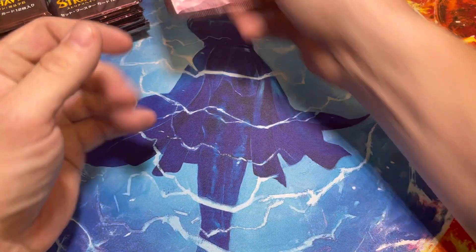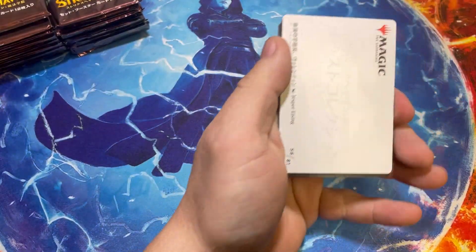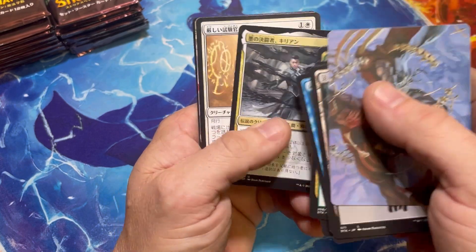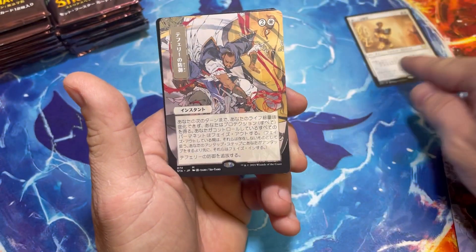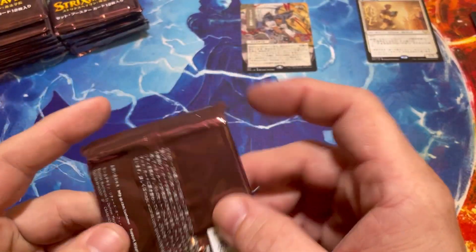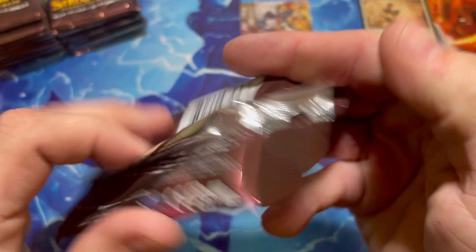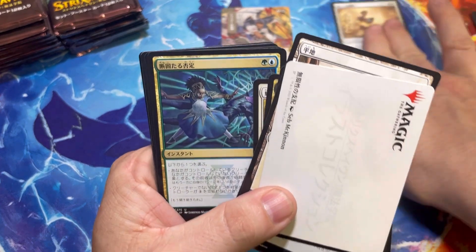We're just gonna open this box for Douglas and get our fingers crossed for a Demonic Tutor. These are Japanese packs and the rares are in the back here. Right out of the gate — big hit — I think this is Teferi's Protection, and that is a huge hit. These are made in Japan, and generally the rares are in the front but in this instance they're not.